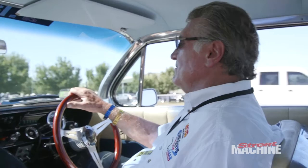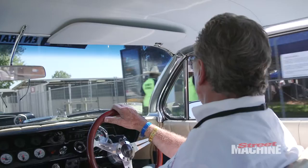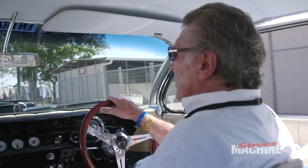And I saw it race at Surfers Paradise years and years ago. I remember seeing it long before I even had a lot of knowledge, because it was in the early days when bracket racing first came in. It was a dial-your-own deal.